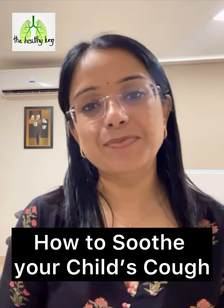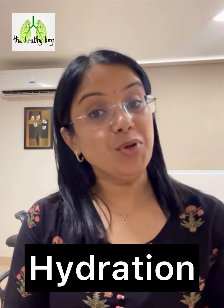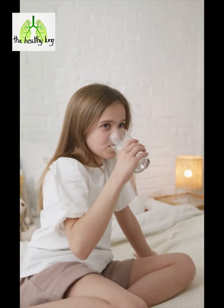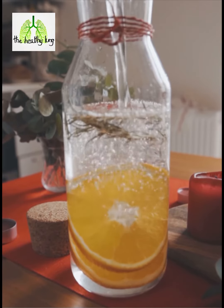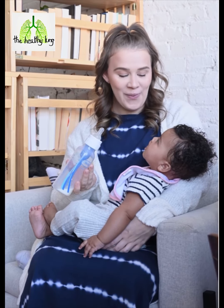Hi everyone, I'm here with tips on how to soothe your child's cough. Keep your little one hydrated with water, herbal teas, or clear broths. It'll soothe their throat and thin the mucus, helping ease that pesky cough.